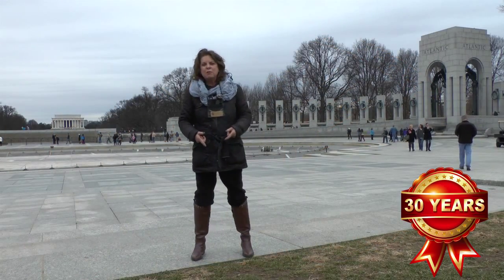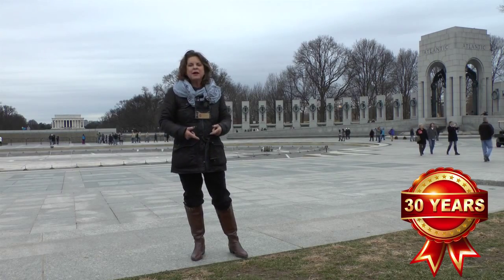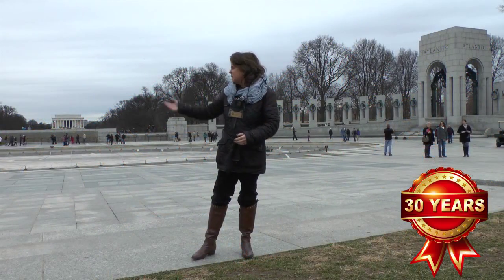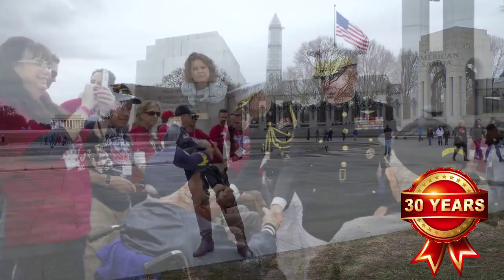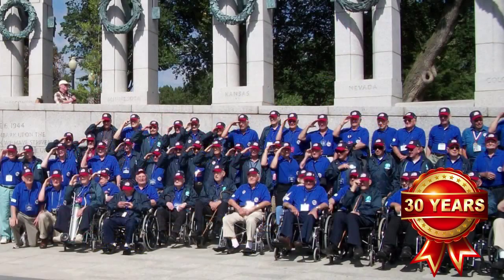One of the priceless moments of being a guide in the nation's capital is to be here at the World War II Memorial when an honor flight arrives. An honor flight is a tour that they give the World War II vets so that they can come and see the nation's capital and their memorial. Over here on the sidewalk you have Boy Scouts, men in uniform, and regular citizens with American flags cheering the World War II vets as they come to see their memorial.